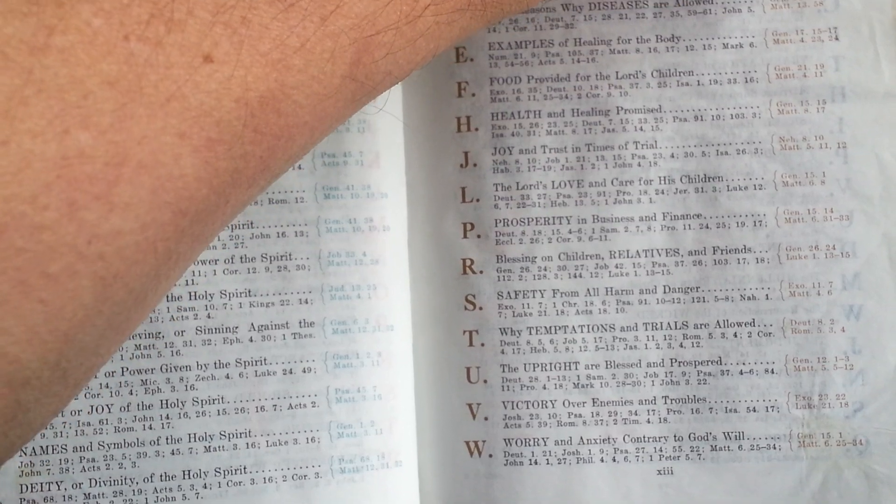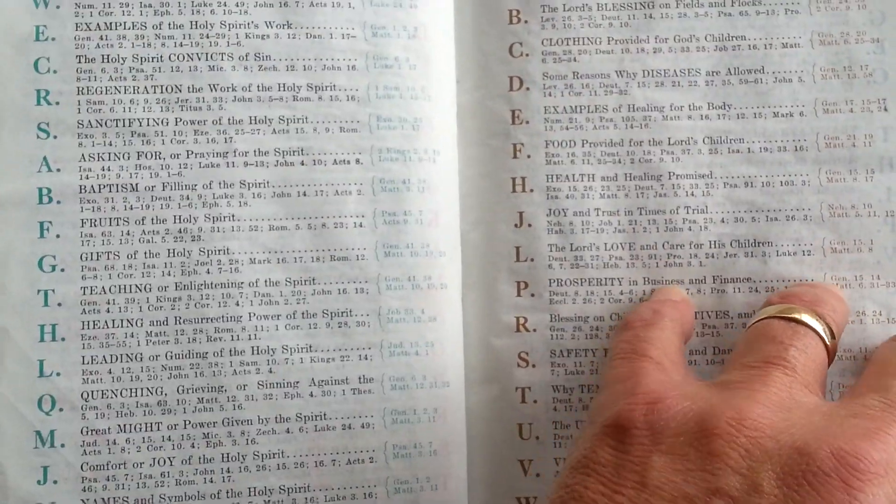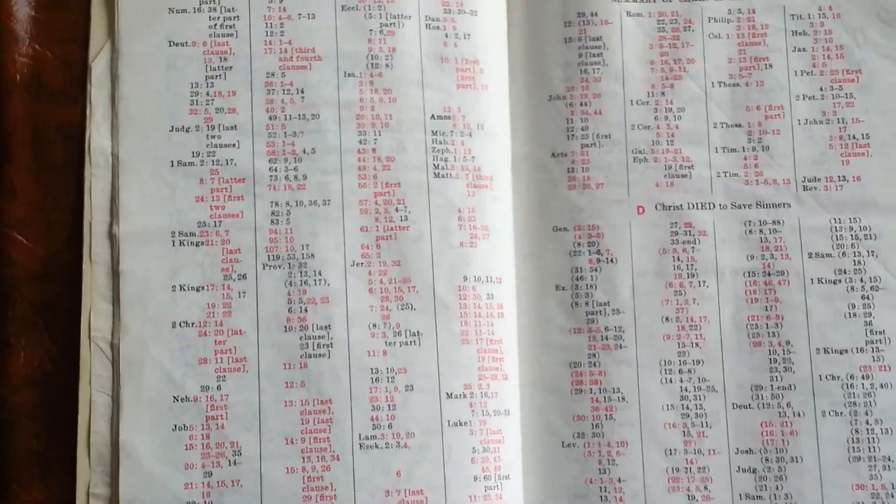Now, if you're looking and saying, wow, I think I've seen this before — Bible Fandom had done a review on this exact Bible, except in hard copy.